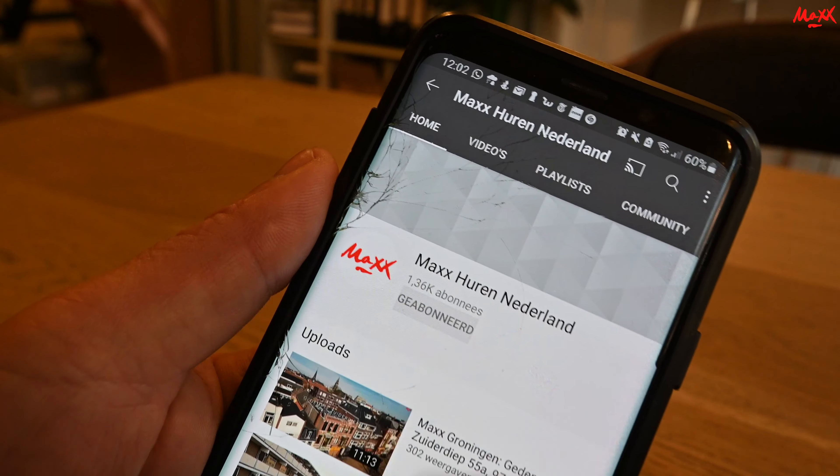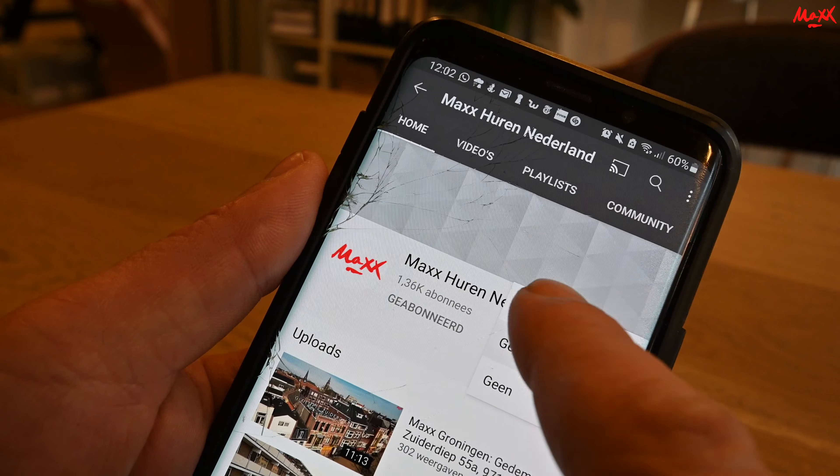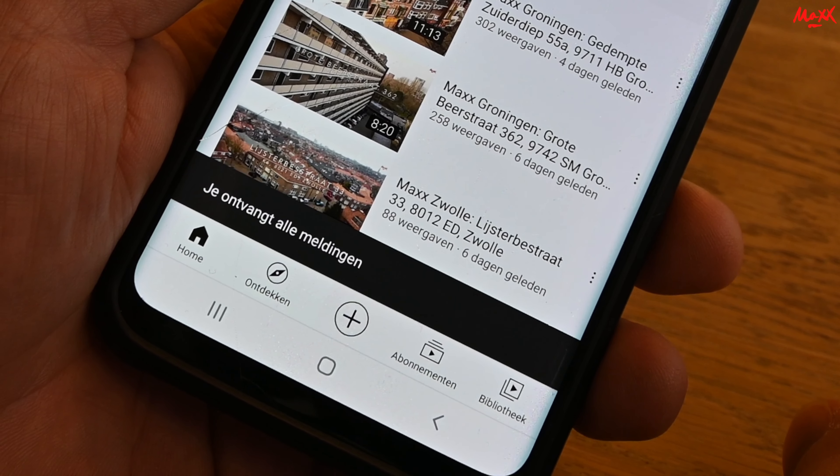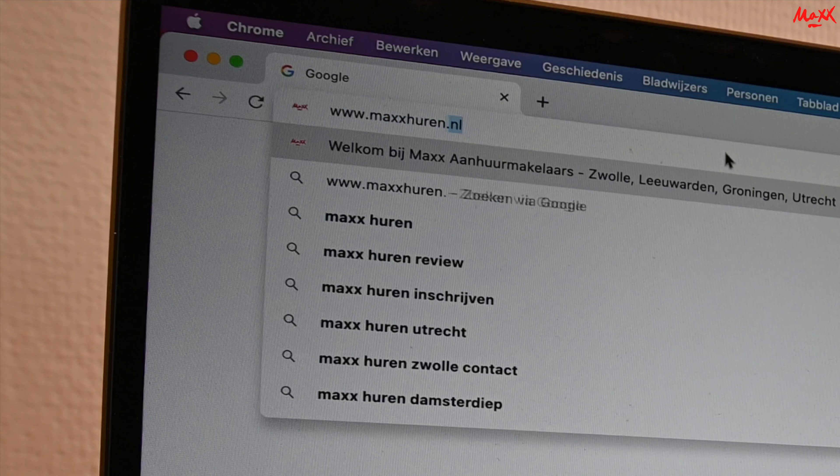Voordat we verder gaan met de video, controleer of u al geabonneerd bent op dit YouTube kanaal en uw notificaties aan heeft staan, zodat u een melding ontvangt bij een nieuwe upload. Bij interesse van een van de panden, ga naar onze website, selecteer Groningen, zoek de advertentie naar wens en laat kosteloos uw gegevens achter via de website.